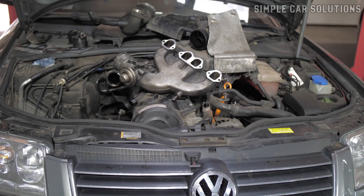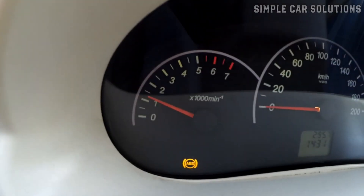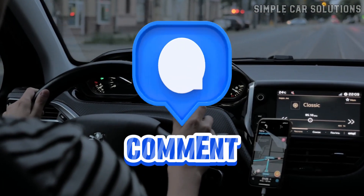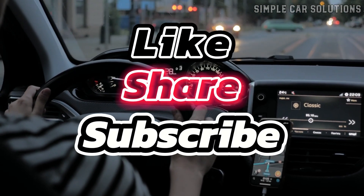That's the basic rundown — a quick guide on the potential causes of engine RPMs revving up and down while idling in park. If you have any additional tips, feel free to comment below. If this video was helpful, please click like, subscribe, and have a great day.